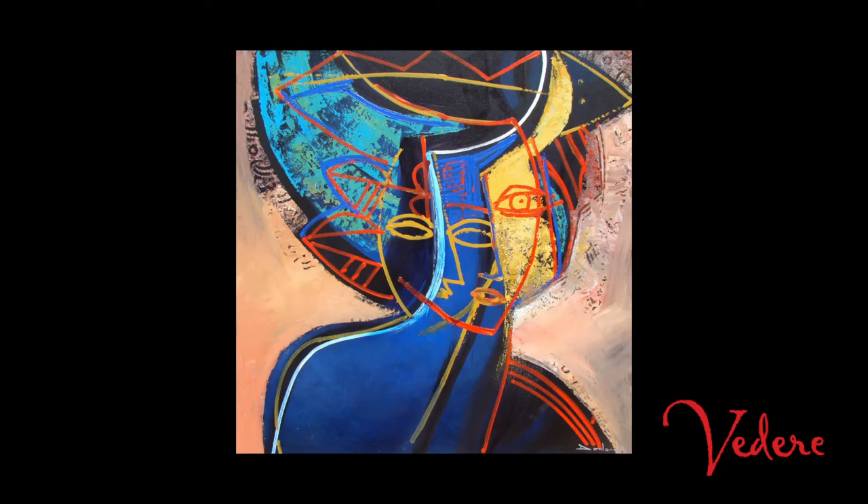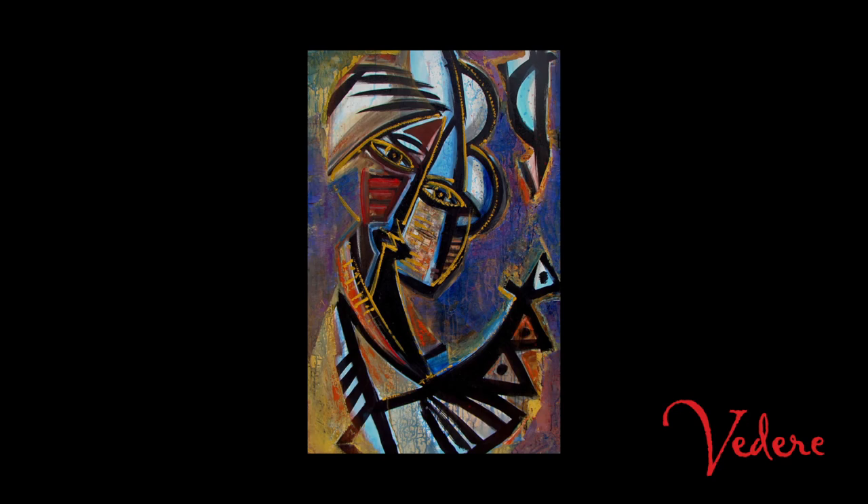I discovered an artist on Videri named Philippe Dodar, a Haitian artist who paints about his native country.